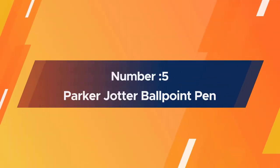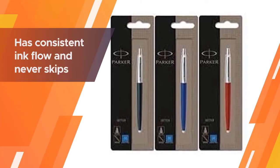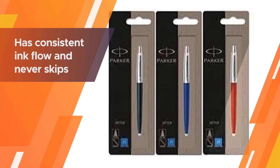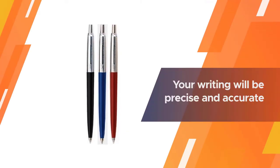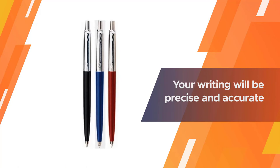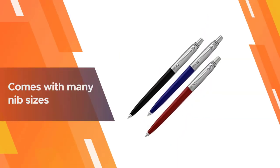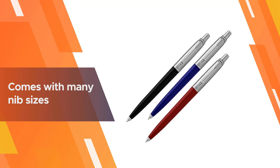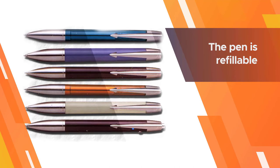Number five: the Parker Jotter ballpoint pen. Without a question, this pen is one of the best ballpoint pens you can have during your exam. It has consistent ink flow and never skips. Your writing will be precise and accurate, and you'll have a clean and flawless test paper. Apart from superior ink and ergonomics, this pen also comes with many nib sizes to choose from.